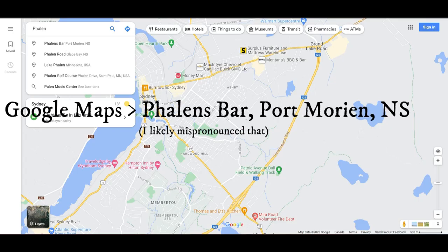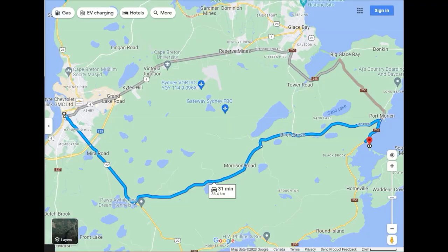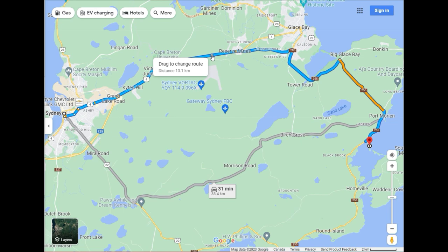Open up Google Maps and type in Phelan's Bar, Port Morian, Nova Scotia. There are two ways to get there — which way you choose is personal preference. Grand Lake Roadway is 36 minutes and Morrison Roadway is 31 minutes. I prefer to take Grand Lake Road because there are more options if I need gas or want to stop at a drive-through. I think the roads are in better condition too, however there is more traffic.